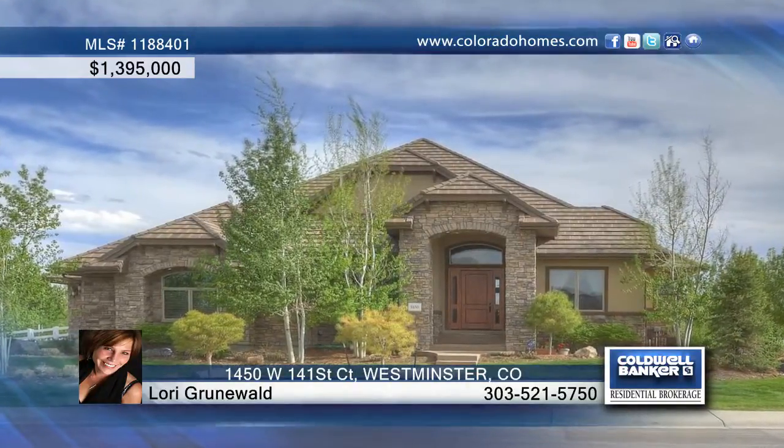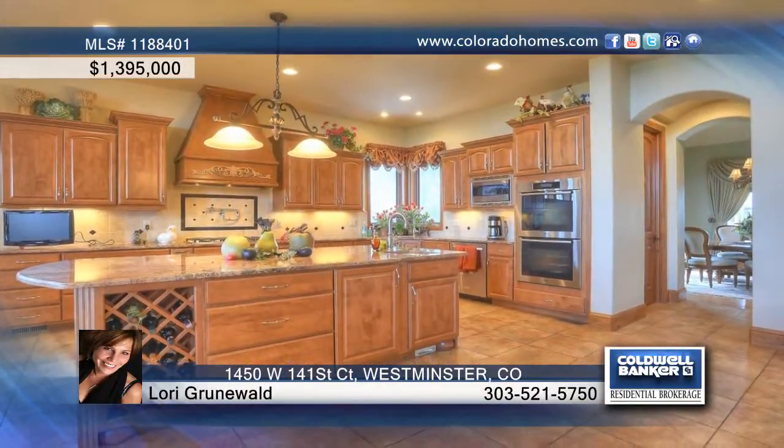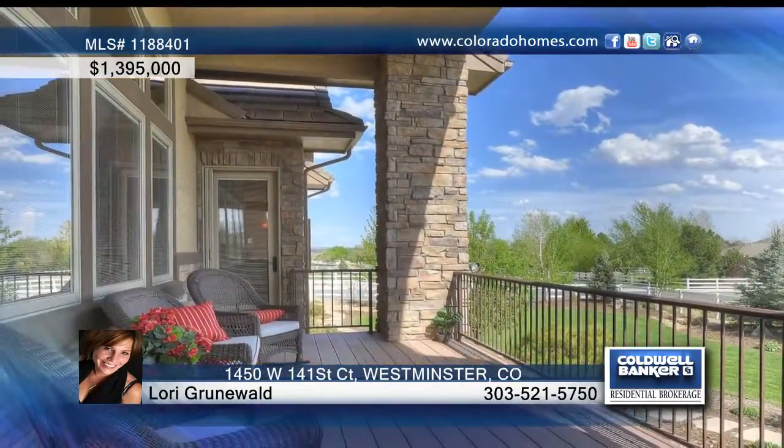This spectacular custom home by Conan has exquisite high-end detailing and design with no expense spared. Delight in loads of natural light, dramatic soaring ceilings, arch-top doorways, warm and inviting living spaces, and the list goes on.